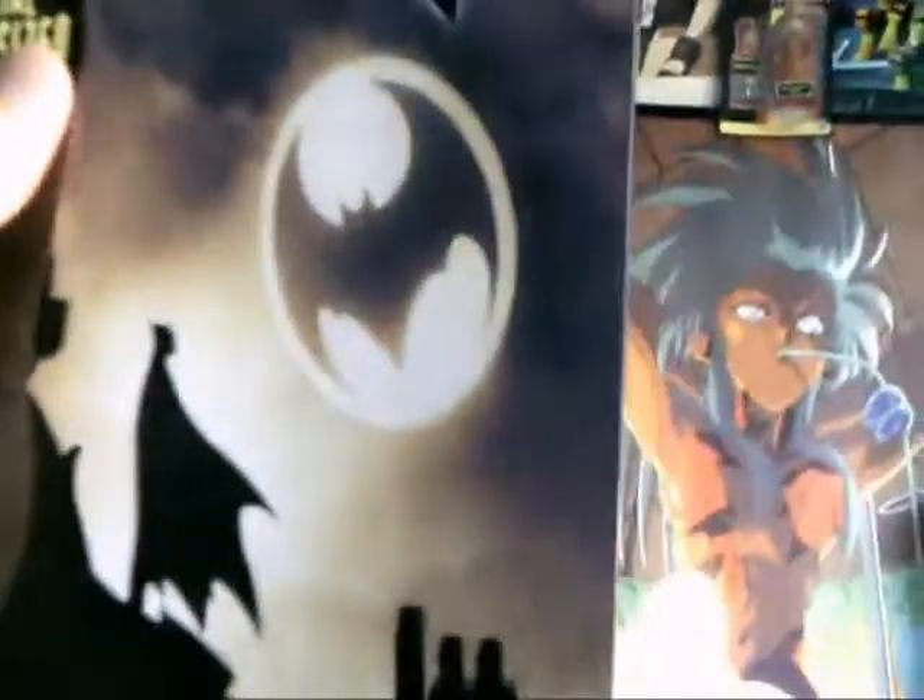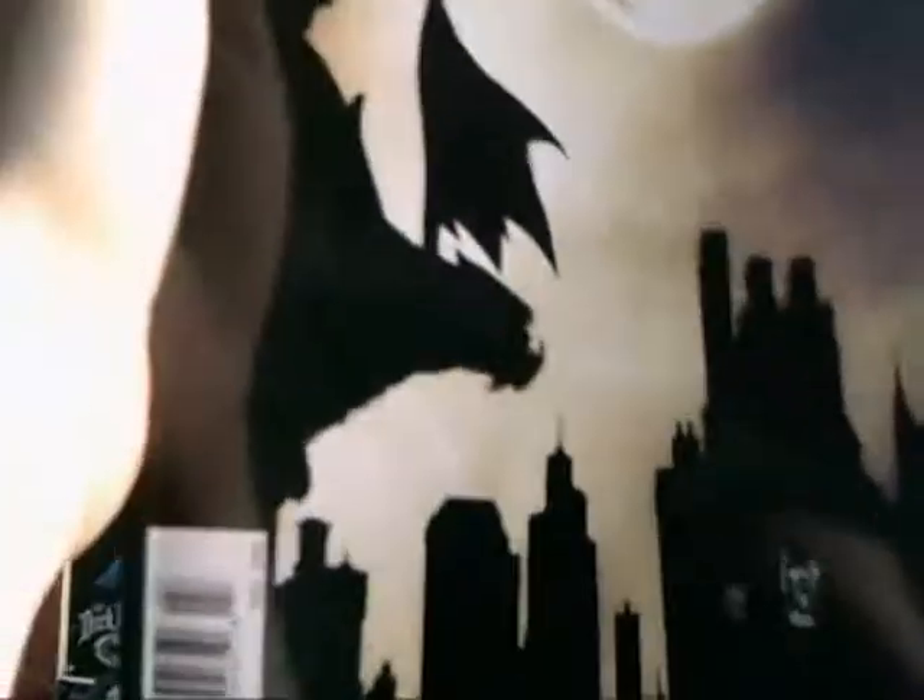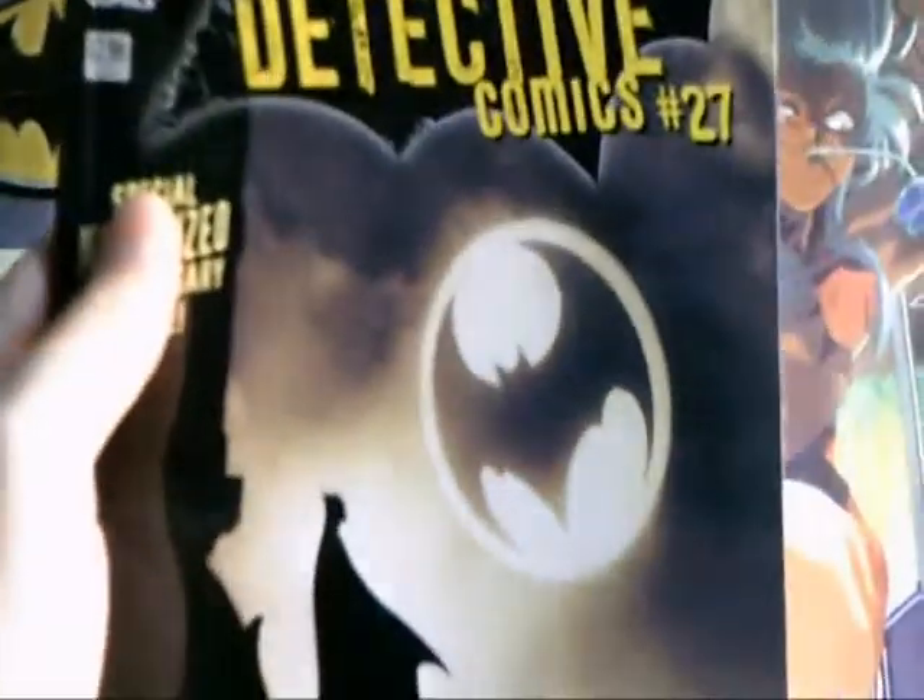Look at that cover — it's pretty awesome. And I hear there's another variant one with Catwoman in scantily clad clothing, so I bet that would be a good one as well.